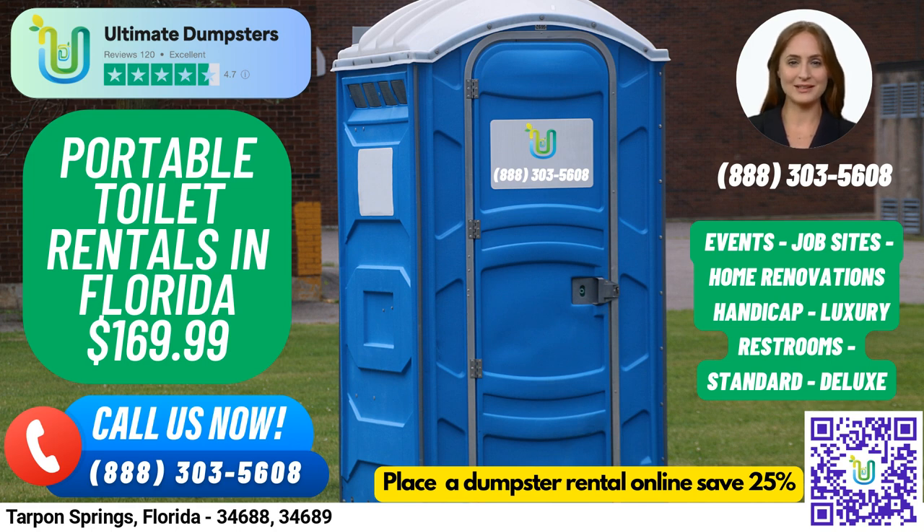You can also combine multiple services, such as dumpster rentals, port-a-potties, mobile storage units, temporary fencing, commercial weekly garbage, and more. To make ordering easy, we have an online portal where you can check on order statuses and make changes.